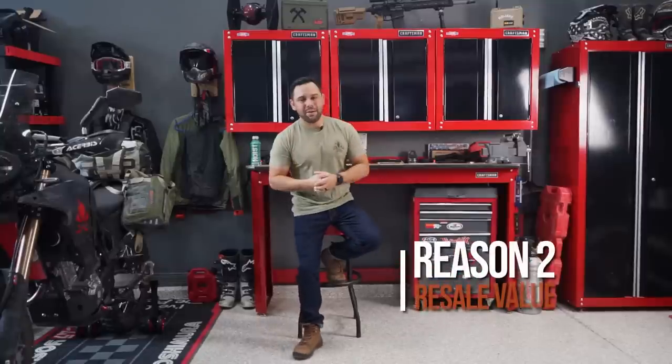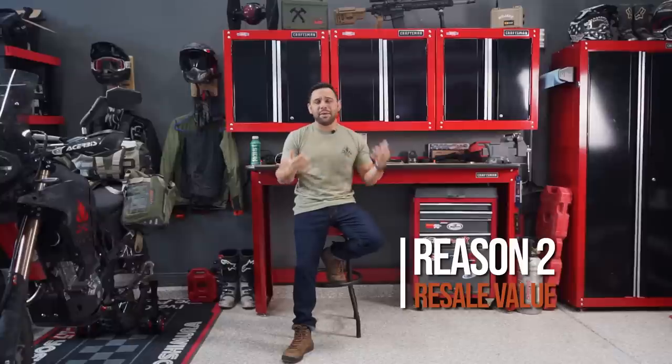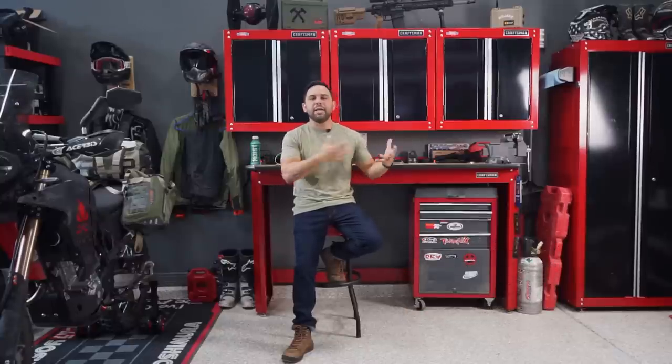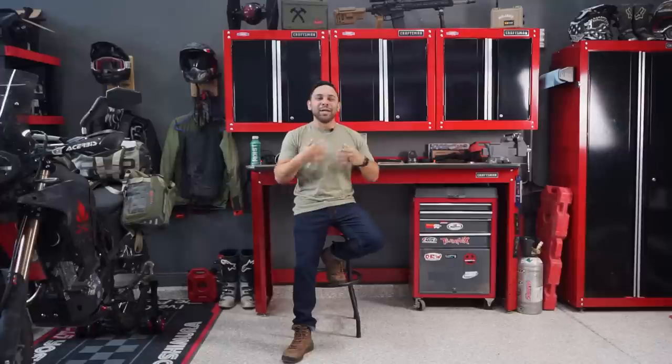Number two is your resale value. I'm not saying you're going to get rid of these rigs — a lot of us car guys get super attached and they're going to stay with us forever. But even on that mindset, we want to make sure that the thing we're investing a lot of money in, which typically isn't a great investment money-wise, is going to maintain its resale value. Let's maintain it.